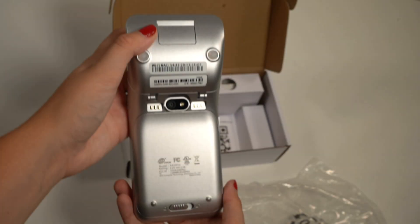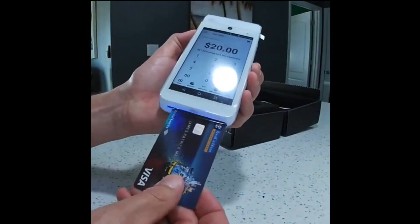The A920 is Android-based and equipped with a camera for taking photos of inventory and card swipe on top, and a chip reader at the bottom.